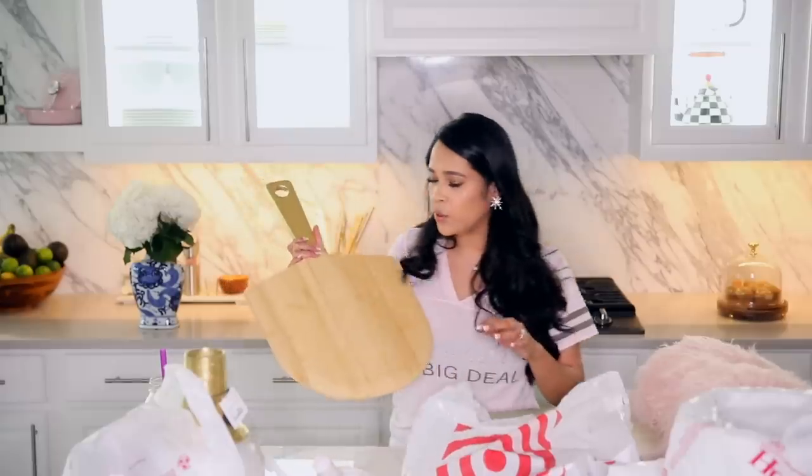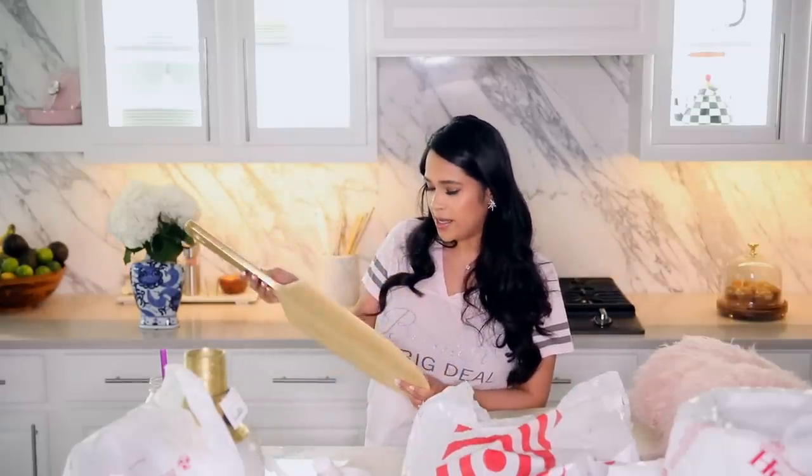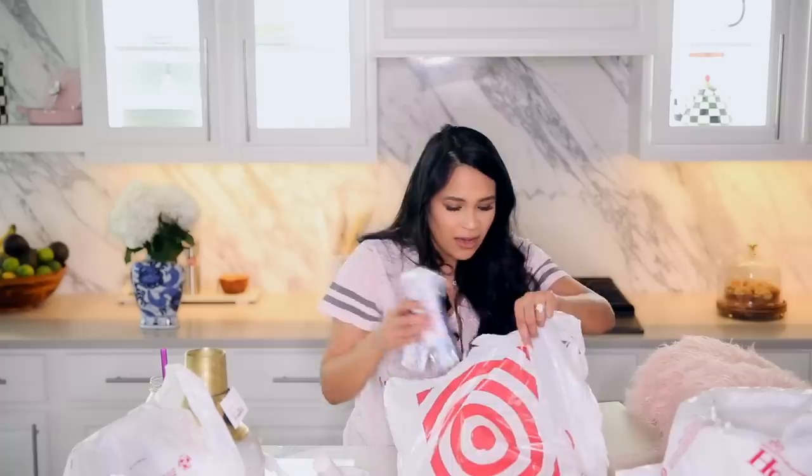I went to Target specifically for the Opal Home collection and this is part of that collection. This is like a pizza cutting board but it has a gold handle on it, and you guys, I couldn't pass it up. It's so pretty. It was $19.99 for this.